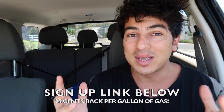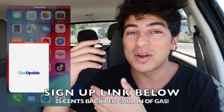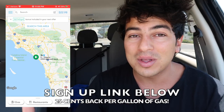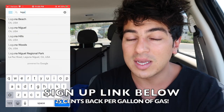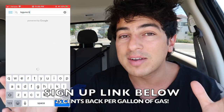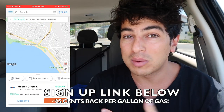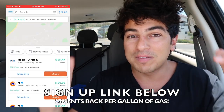Before this video gets started, if you want a super easy way to make money right now, there's an app called GetUpside. They pay you money to upload a picture of your gas receipt every time you go to the gas station. You fill up gas, go to one of the gas stations in the app, take a picture of your receipt, and you'll get up to 25 cents back per gallon that you fill up.